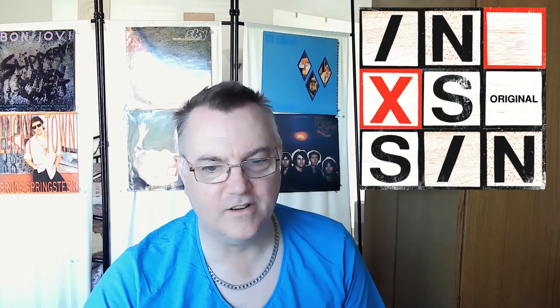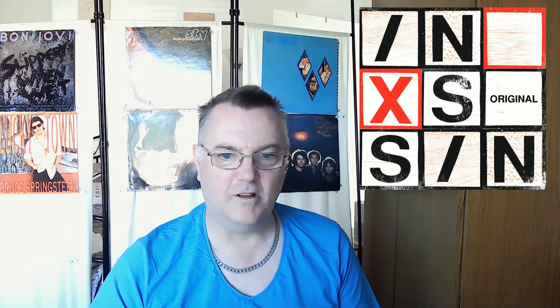Coming in at number 18 is another compilation — more of their earlier stuff — called 'Original Sin: The Collection' from 2004. It plays on the name and the writing. It's okay, I have not too much of a problem with it; it's a little bit more imaginative, but not that clever.